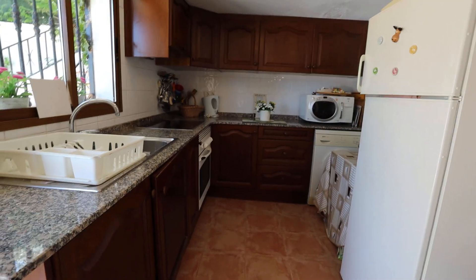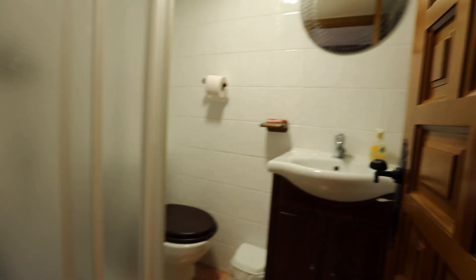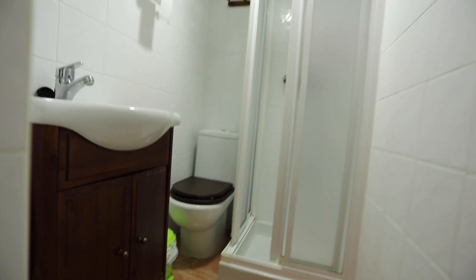Taking you into the downstairs now. We've got a separate kitchen here with space and plumbing for a washing machine, a fitted oven and hob. Then in the hallway we've got a storeroom, and a shower room with a walk-in shower and vanity units and WC. Coming down here we've got two bedrooms. So that's four bedrooms in total. This bedroom's got its own en suite - a double bedroom with an en suite shower room, walk-in shower, WC, and vanity unit. Beautiful traditional Valencian windows and a built-in double wardrobe. The floor tiles are beautiful.